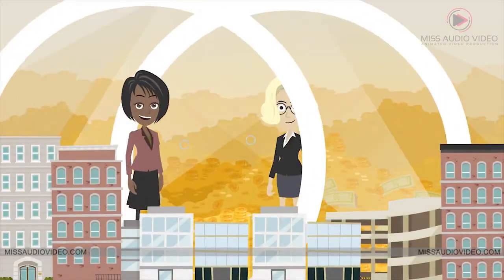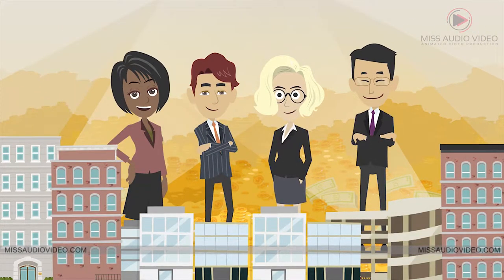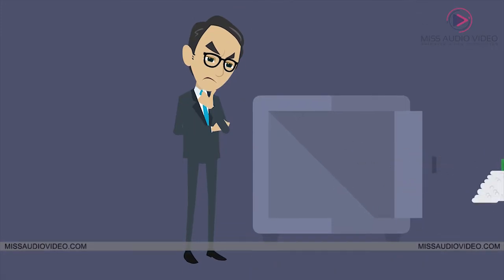For most people, buying a home is the most expensive purchase they will ever make, and the process can sometimes feel overwhelming. Buyers often struggle with saving enough money to pay for down payment and closing costs.